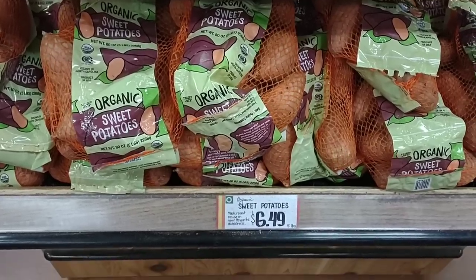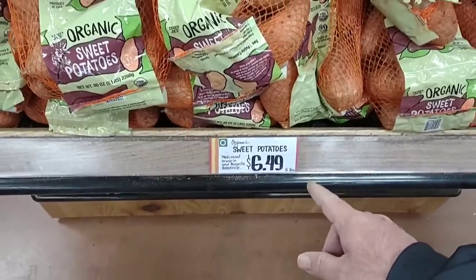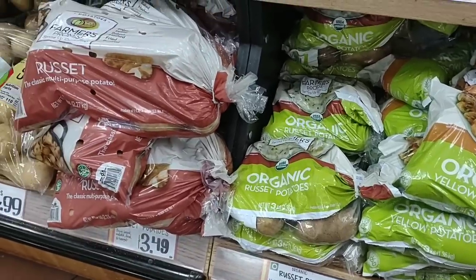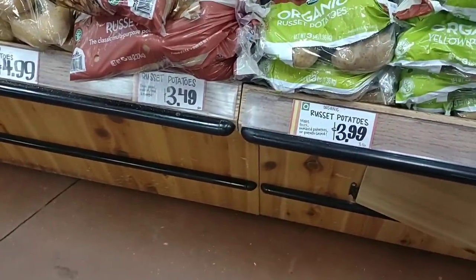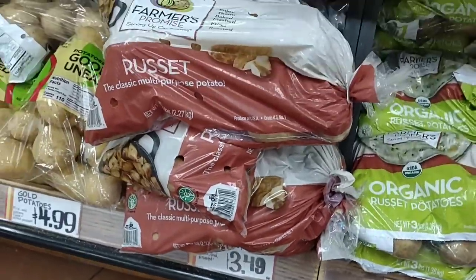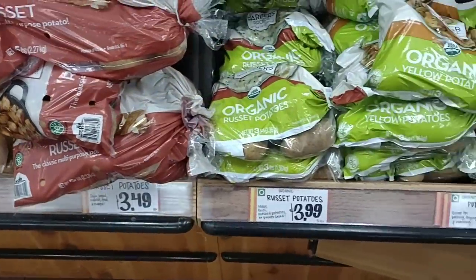They have their organic sweet potatoes here which I've actually tried — they're pretty good. It is $6.49 for five pounds. They've got a lot of potatoes in here. They've got three-pound russet potatoes for $3.49. Actually, that's five pounds for $3.49 — I think that's not too bad.